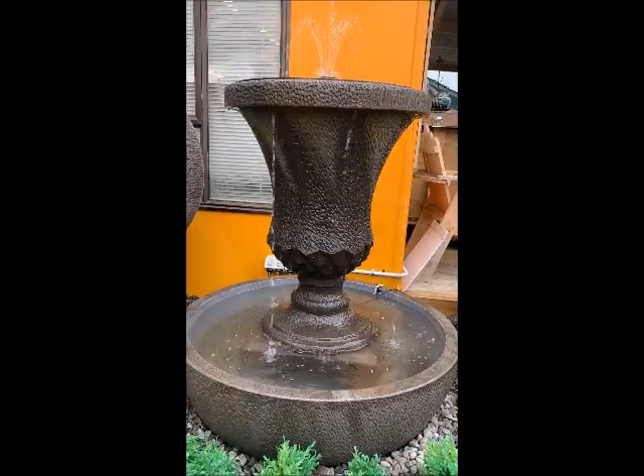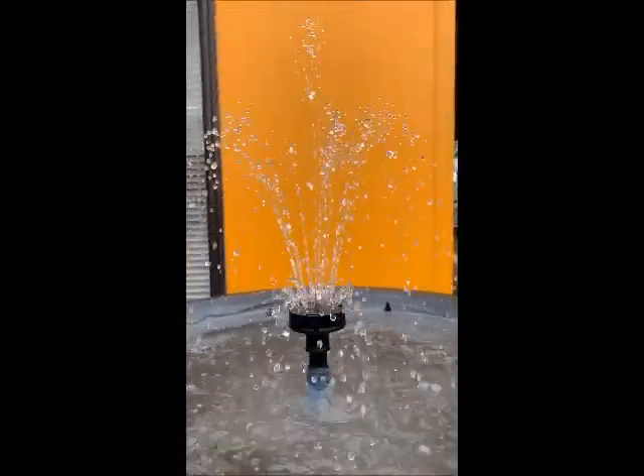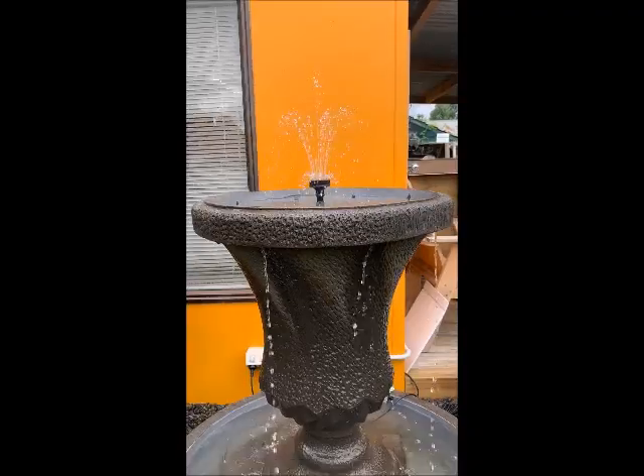It is a larger water feature that is enhanced by the circular trough at the base. Both the urn and the base are textured so that water cascading down glistens in reflective light.